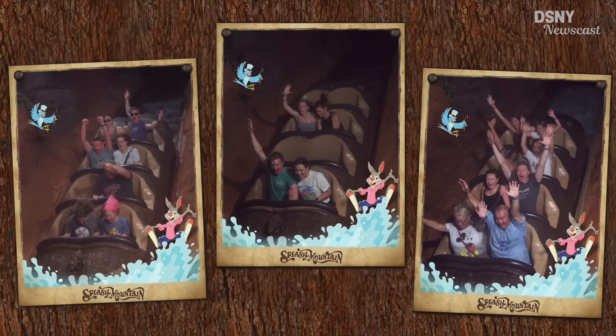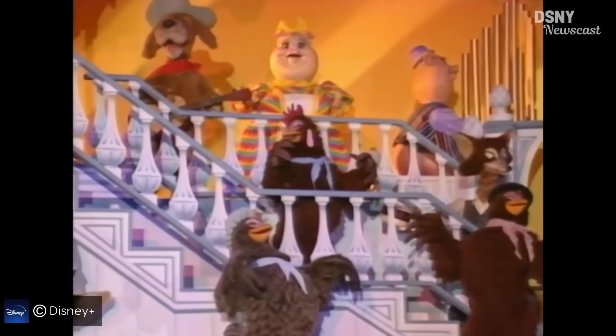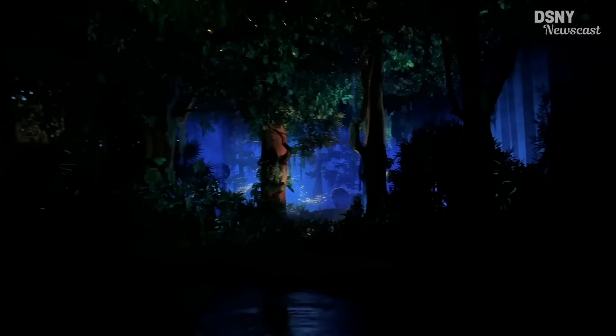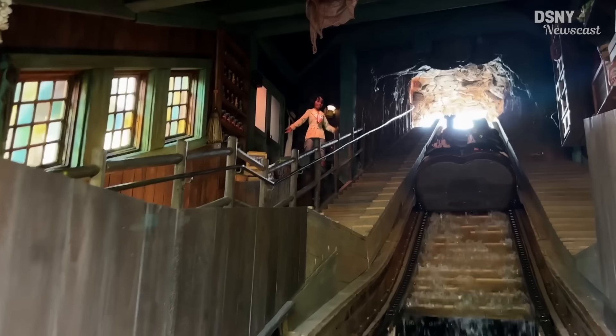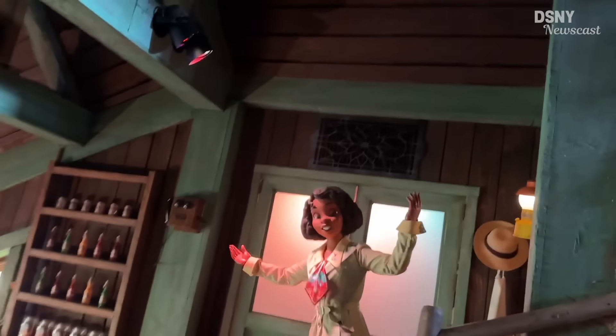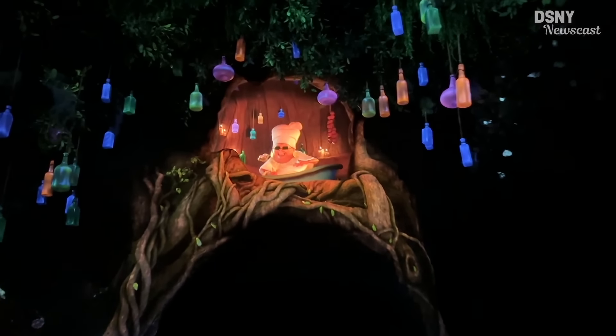I loved Splash Mountain, I loved riding it, but Splash Mountain was a ride of its time — a ride of the 1980s, 1989 in Disneyland, and 1992 here in Magic Kingdom. It's a 30-year-old ride with 30-year-old technology for the show scenes. But this uses all of the modern imagineering and illusion-eering techniques. It has projection mapping, screens integrated to create a sense of depth, and the A1000 series animatronic figures with extra fluidity of movement. Technically speaking, from a technology standpoint, it is better than Splash Mountain.